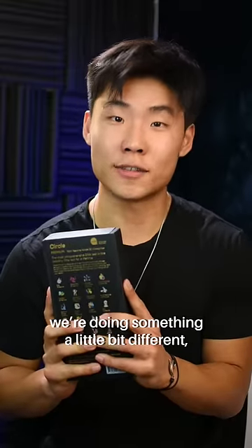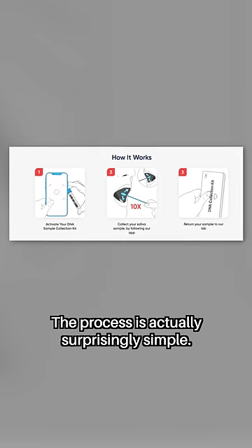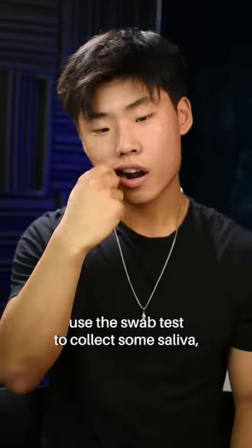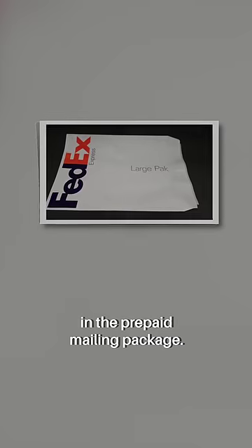So today we're doing something a little bit different. This is a DNA test kit from Circle DNA, and we're going to take it. The process is actually surprisingly simple. Everything comes in this nice little box, and all you need to do is open it up, use the swab test to collect some saliva, and then ship the saliva back to Circle DNA in the prepaid mailing package.